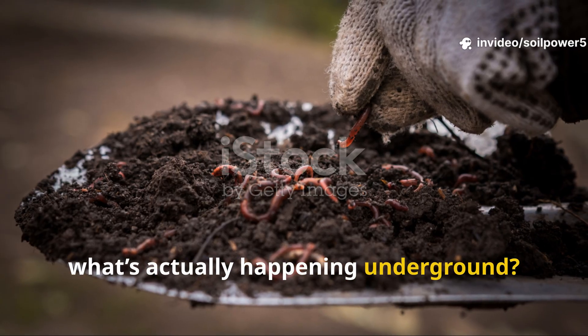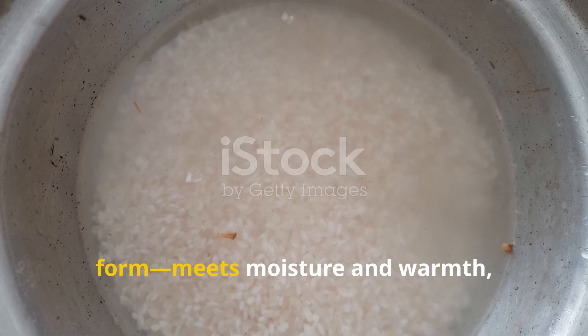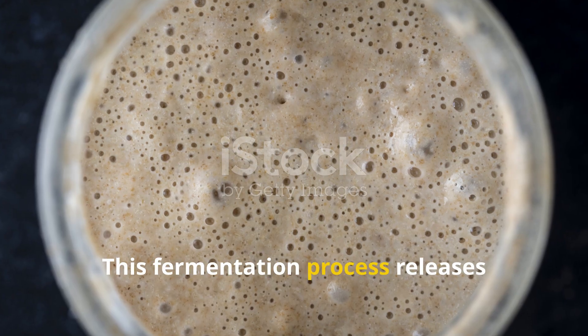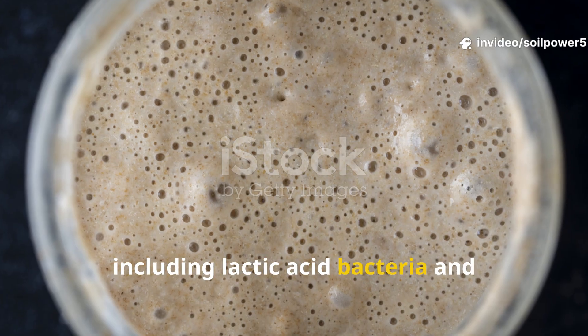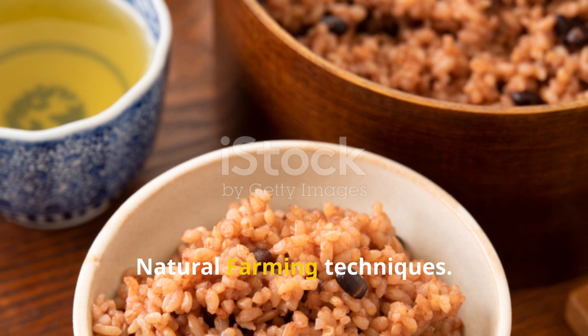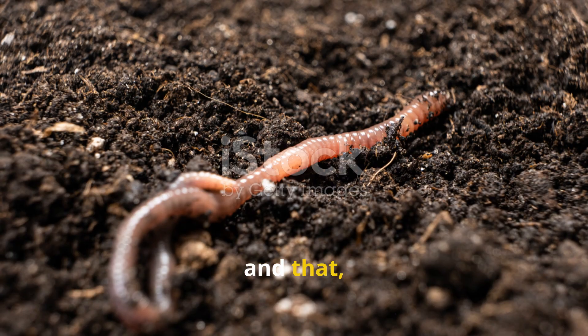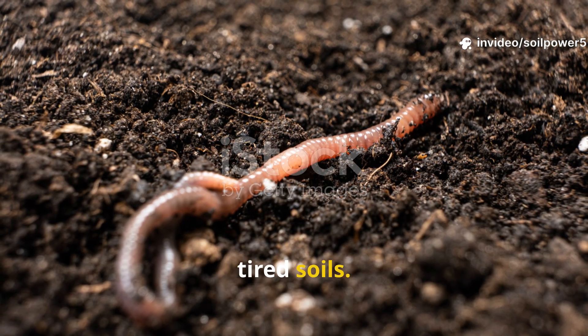So what's actually happening underground? When rice — especially in its raw or soaked form — meets moisture and warmth, it begins to ferment. This fermentation process releases beneficial microorganisms, including lactic acid bacteria and natural yeasts, pretty similar to what's used in Korean natural farming techniques. These microbes create what's known as a living biostimulant, and that jumpstarts microbial activity in even the most compacted, tired soils.